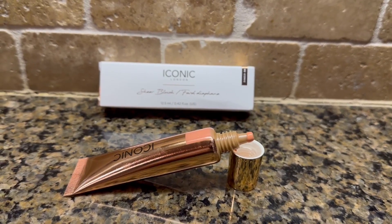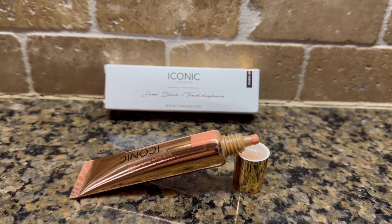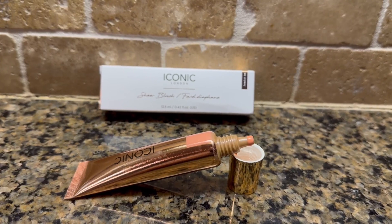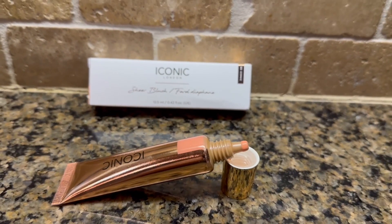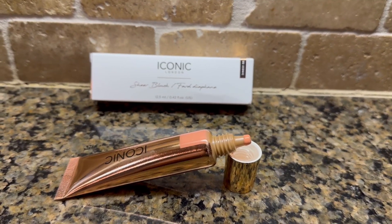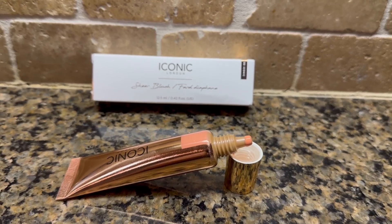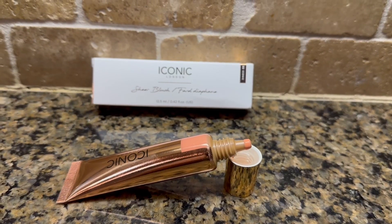Hi, I'm here today with Top Tier Reviews and I am reviewing the iconic London brand. This is the sheer blush — it's a sheer blush cream foundation and as you can see it goes on really, really light and thin, but it gives this beautiful color. This is called Cheeky Coral and I think it looks really natural.